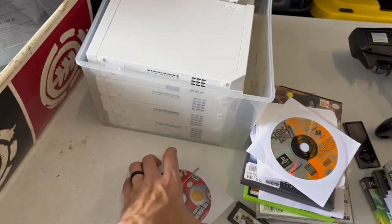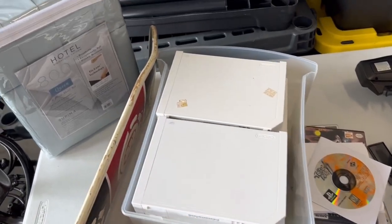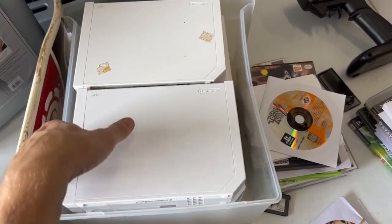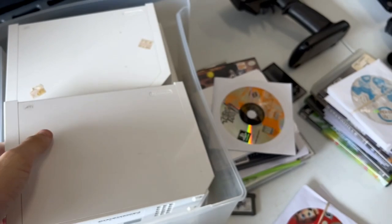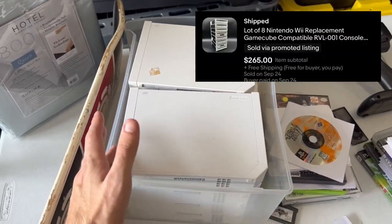The next one is a large lot. At the time we had this listed, we listed a ton of Wii consoles — we had like 36 individual Wii consoles. These are all GameCube compatible. The main way to tell is you can open the flap and the GameCube ports will be on top. A lot of eight, sold for $265, which is like $33 a Wii.